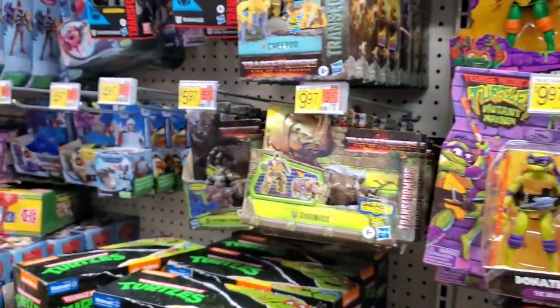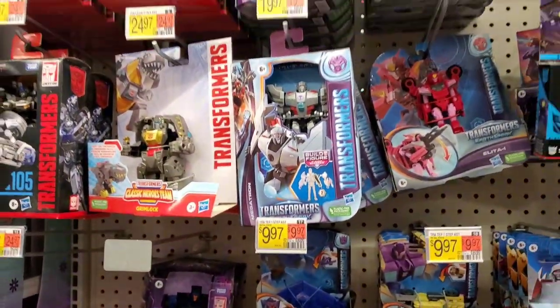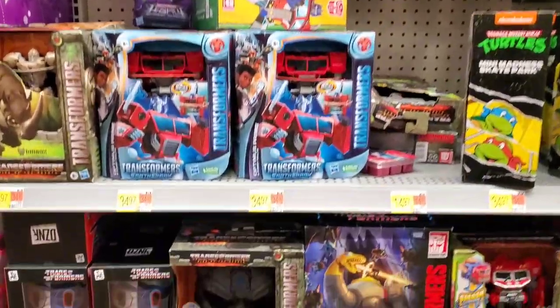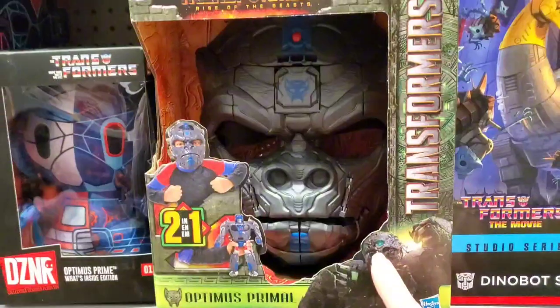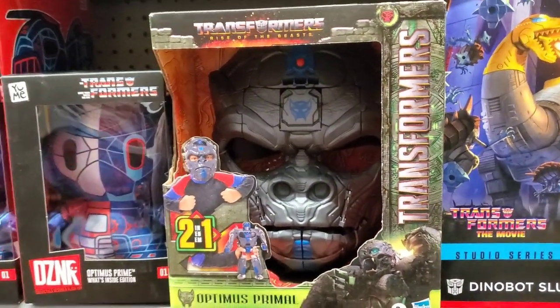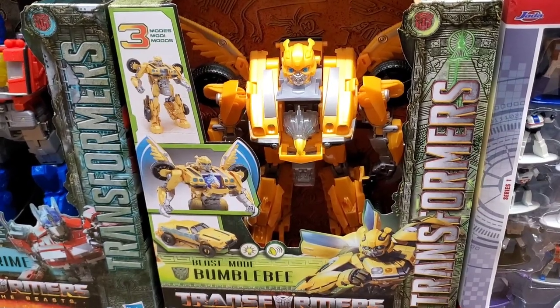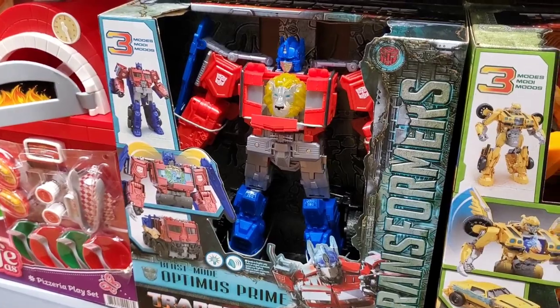They have Transformers too — those are always fun and have been around for many years, a classic toy. They even have the Optimus Primal, the Ape. That's very cool. And Bumblebee — that one's $49.97, and Optimus Prime is the same price as well.